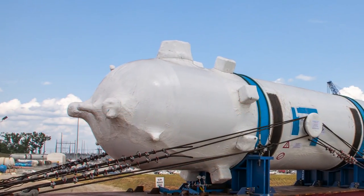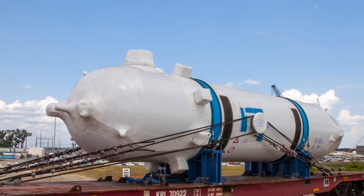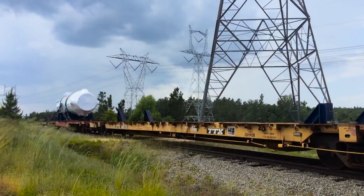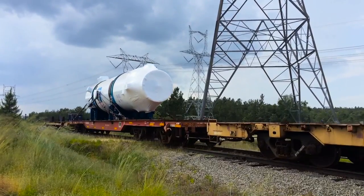On May 18th, the Unit 4 pressurizer arrived at the Vogel construction site. Fabricated in Italy, the 225,000 pound pressurizer was shipped to the port of Savannah and then delivered by rail car to the Vogel site.